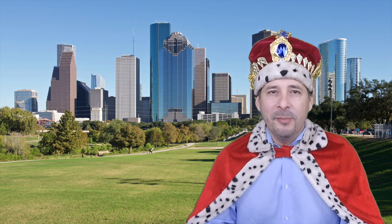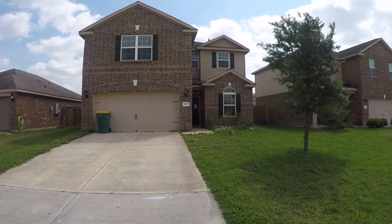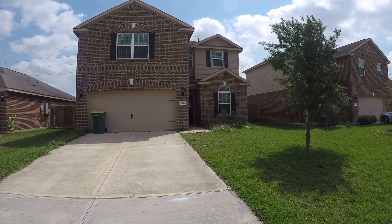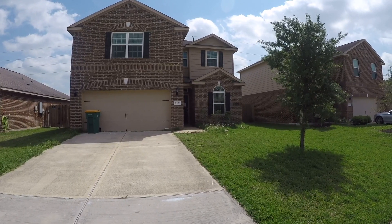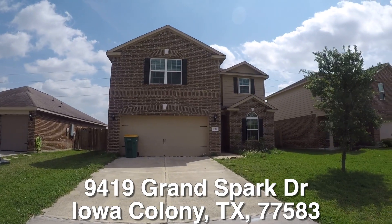Now on to the home. We are here in Iowa Colony, located south of Houston, kind of near the Rocheron area, south down 288. We are in the Sterling Lakes West subdivision, standing in front of 9419 Grand Spark Drive.